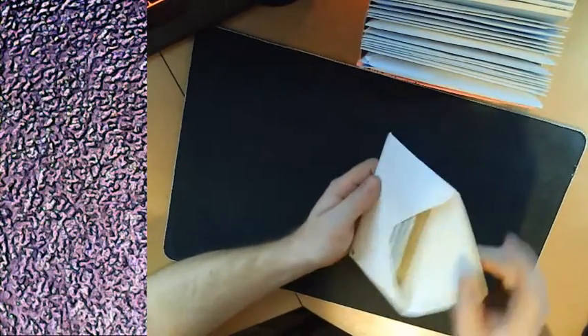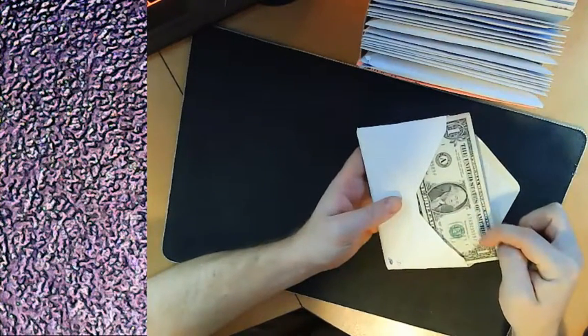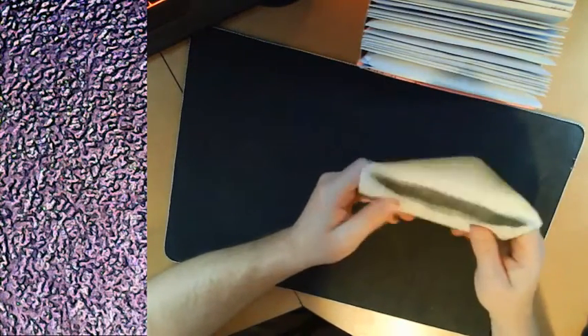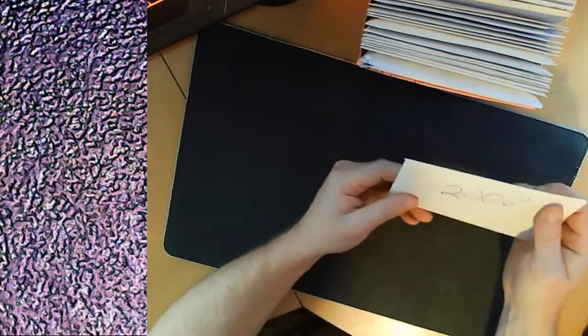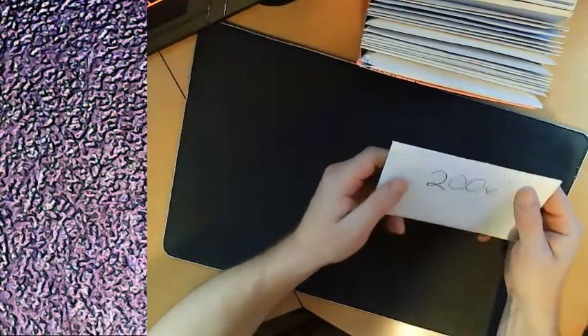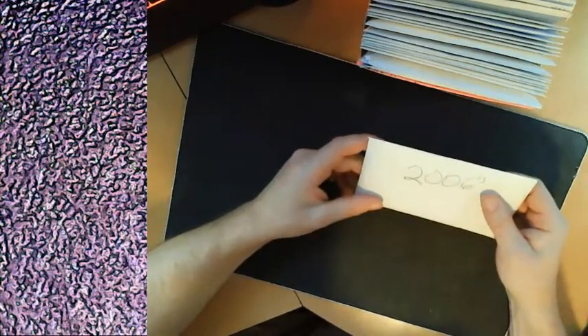This is my folder for my daughter. I plan on filling it with nothing but any bill with the year 2006 or anything with 2006 in the serial number. I thought it'd be fun to surprise her on her 18th birthday with a big envelope of cash. So far it's only about $30 right now. I started this within the last month or so.